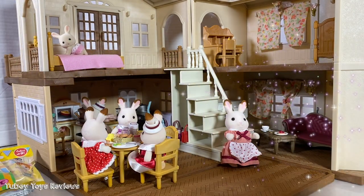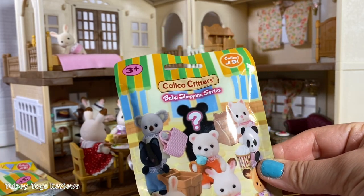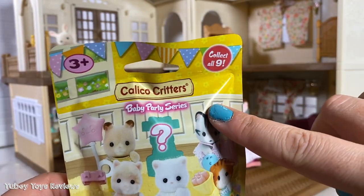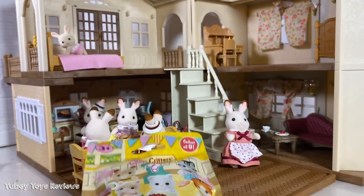Hi everyone, it's Tiffany from Tubi Toys. Today I have a lot of Calico Critters blind bags to open. These are the Baby Shopping Series and the Baby Party Series — so cute. I want to thank Calico Critters and Epoch Toys for sending this to us. I'm so excited to open these. I can't wait to see which little babies we're going to get.